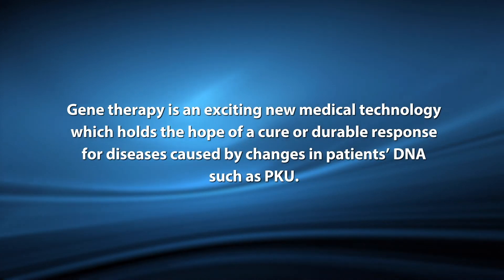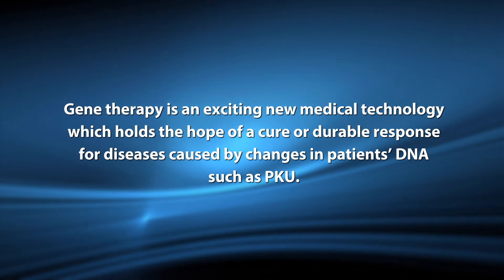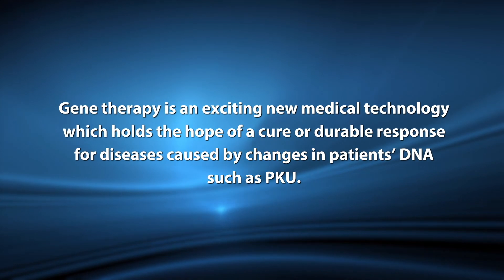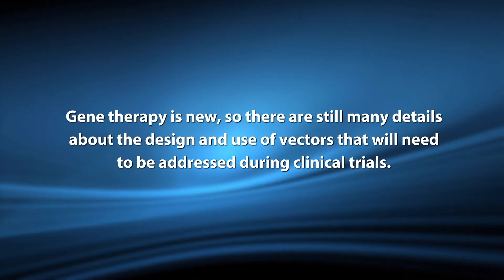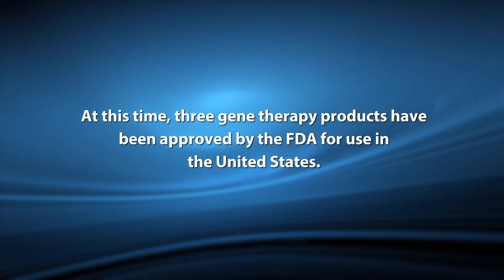Gene therapy is an exciting new medical technology which holds the hope of a cure, or a durable, long-lasting response for diseases caused by changes in the patient's DNA, such as PKU. Gene therapy is new, so there are still many details about the design and use of vectors that will need to be addressed during clinical trials. At this time, three gene therapy products have been approved by the FDA for use in the United States. I hope you've enjoyed this overview of gene therapy and PKU. Our next video will discuss how a clinical trial in gene therapy works.